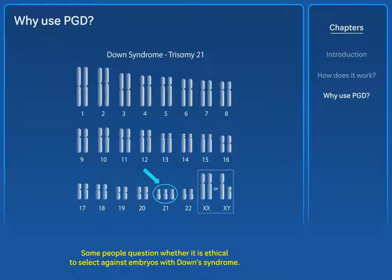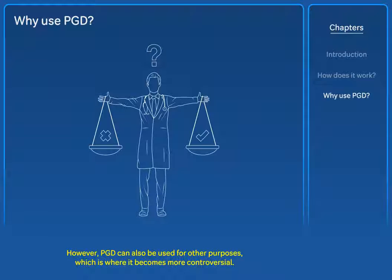Some people question whether it is ethical to select against embryos with Down syndrome. However, PGD can also be used for other purposes, which is where it becomes more controversial.